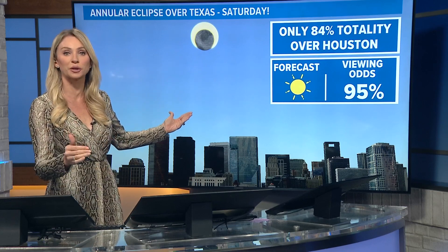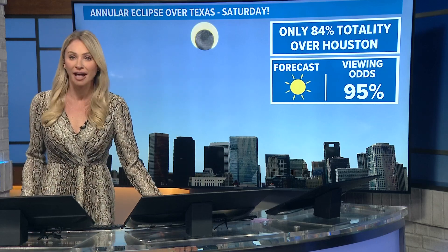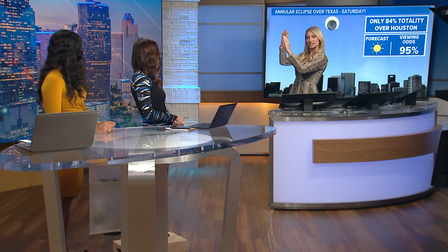We actually have a cold front that's going to pass Friday evening, so if your plan is to head out and see it — I'm about 84% totality here in Houston — it is a special event. It's rare that the weather cooperates, even though it's going to be partial. That's the annular; it's more like a ring of fire around us, where the moon is in front of the sun but you still see the sun around it, so it's not a total solar eclipse. But the viewing odds are going to be spectacular because we've got clear skies.